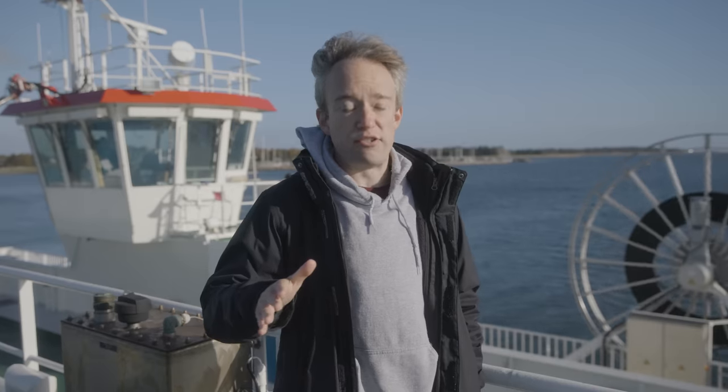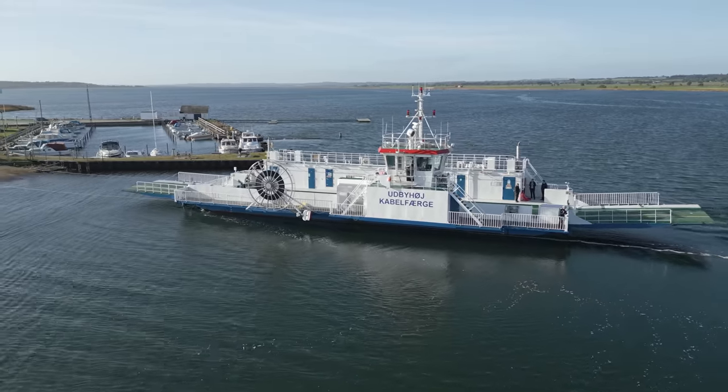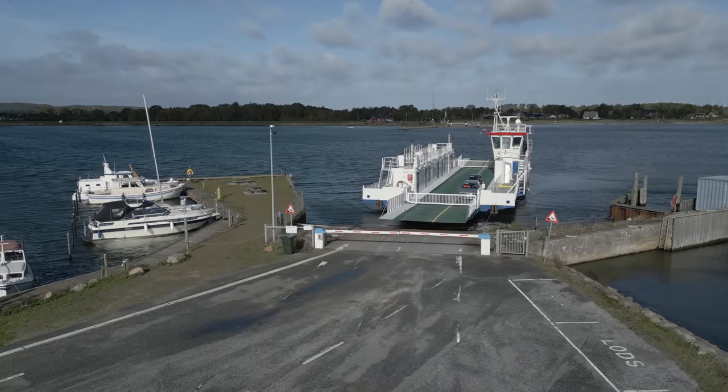We're not going to be seeing this on ferries across the English Channel any time soon. Plug-in boats are obviously going to be limited to a few situations, and the biggest fuel burners are still going to be the massive world-travelling container ships. But this does feel like one more step in the right direction.